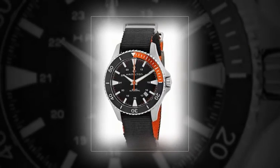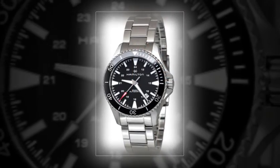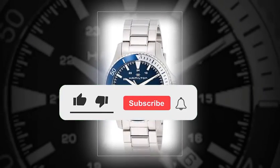Hamilton Khaki Navy Frogman. Although Hamilton is clearly known for their line of budget-friendly field watches, I've always felt that those models were simply missing something. Personally, I just find Hamilton to be more interesting whenever I dig up some of their weirder and modern-looking options.